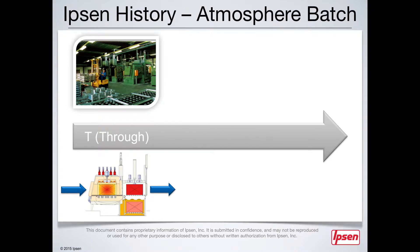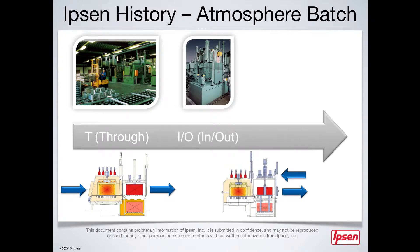As the industry continued to grow, Ipsen began developing the I.O. Furnace to meet the diverse needs of our customers. The I.O. Furnace was specifically designed for users with limited building space, as it allowed the load input and output to occur through the same door.